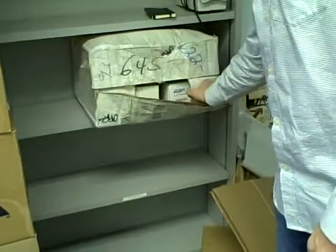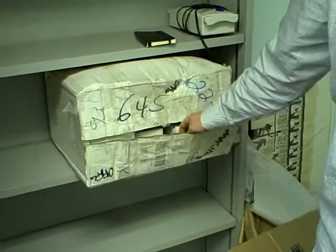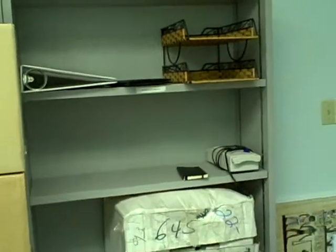I've also got a bunch of assorted credit card terminals in here. So if you own a store and need to process credit cards, there's credit card machines — those are $10 each. There's a paper shredder here for $5. A desk organizer here for $2.